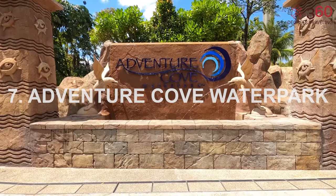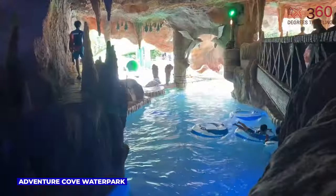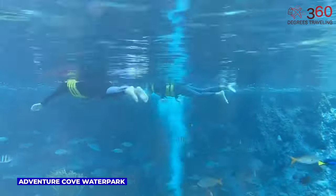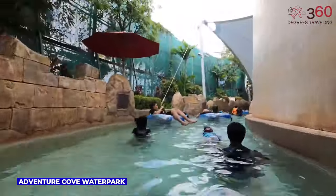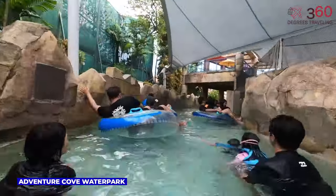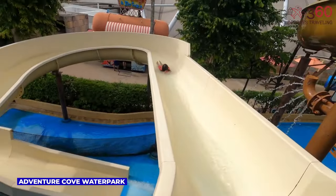Adventure Cove Waterpark in Sentosa is an aquatic playground brimming with thrills and relaxation. It features high-speed water slides, a lazy river, and snorkeling amidst colorful marine life. Whether braving heart-racing slides or unwinding by the pools, this waterpark offers a perfect blend of excitement. The admission fee is $32.